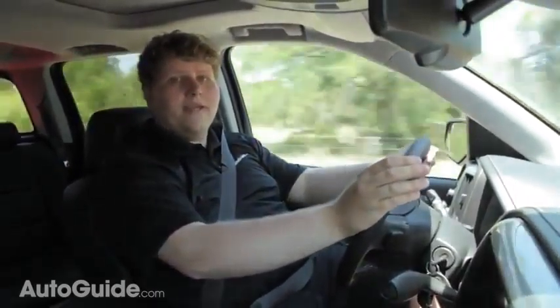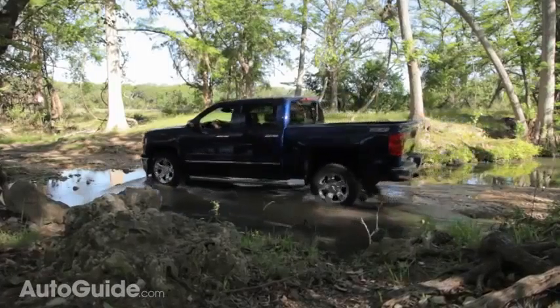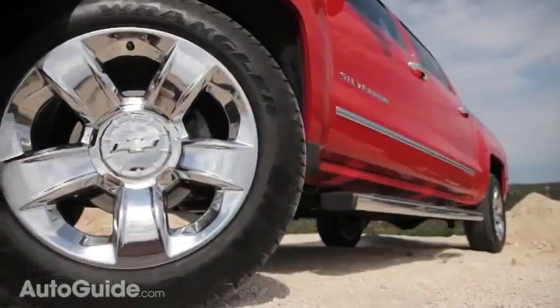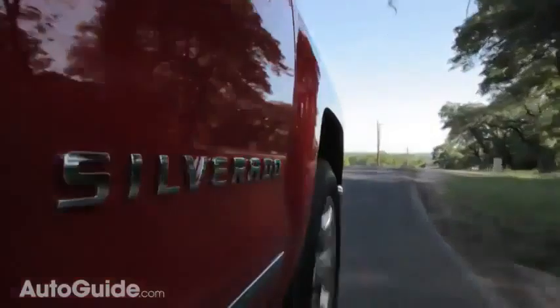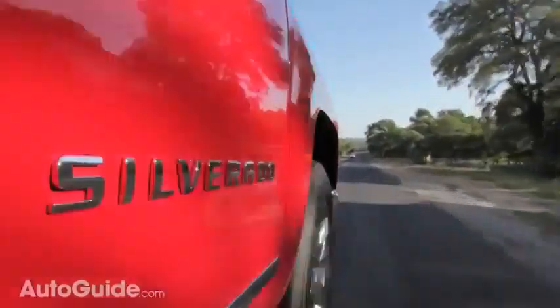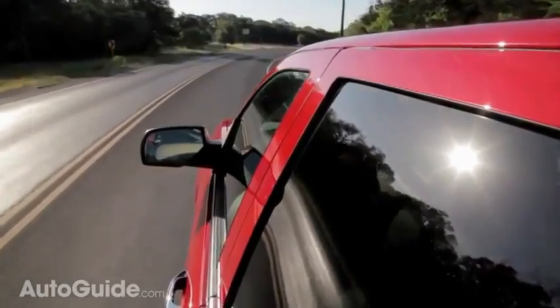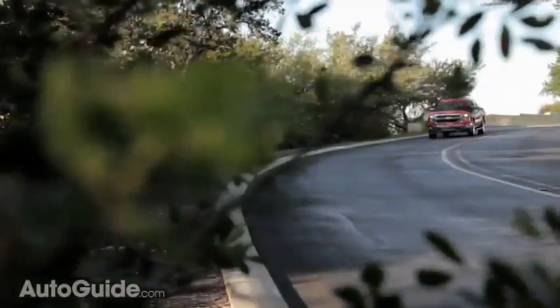While driving, the ergonomics in this truck are so good I have to bring them up again — all the controls are right where I want them within easy reach of the steering wheel. One of the biggest differences compared to the previous model is the addition of electric power steering. Honestly, the first time I got in, I thought it was still hydraulic and had to ask an engineer, because the weighting is just right — not too light, not too heavy, and it changes based on what you're doing.